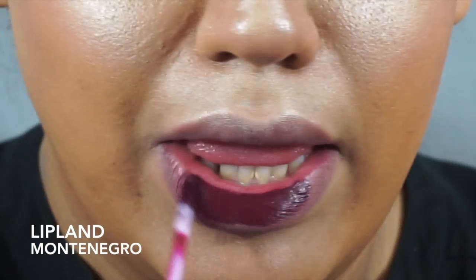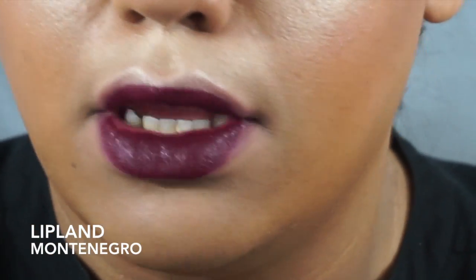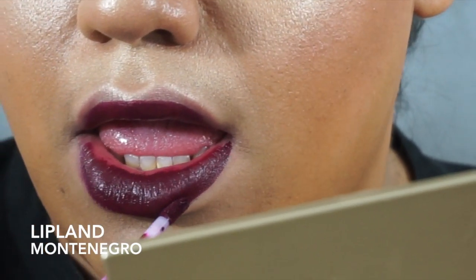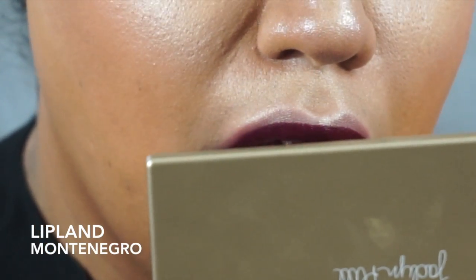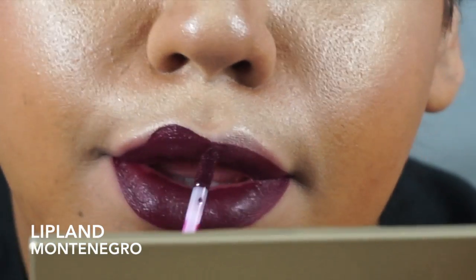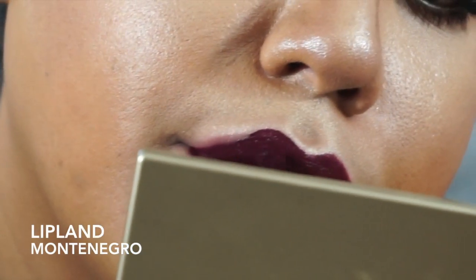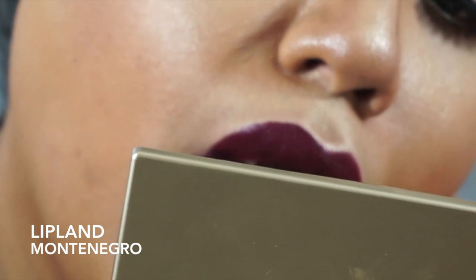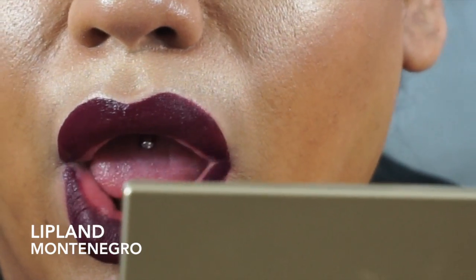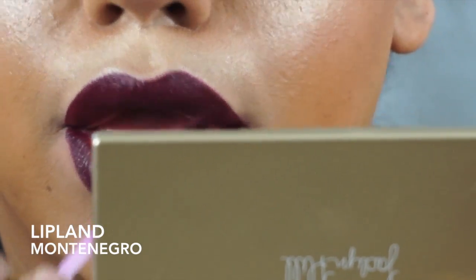So this liquid lipstick is by Lipland in the color Montenegro, in collaboration with Amrezi. You guys know exactly who Amrezi is — she's got over 5 million followers on Instagram. She collaborated with Lipland and came out with three liquid lipsticks. I saw this one and I knew I had to get Montenegro. It is just a very beautiful deep plum, very red-based. I would wear this to go out to the club or grocery shopping — just anywhere, real cute, real casual. I'm just obsessed. The color payoff is good and it does not feel too heavy at all.